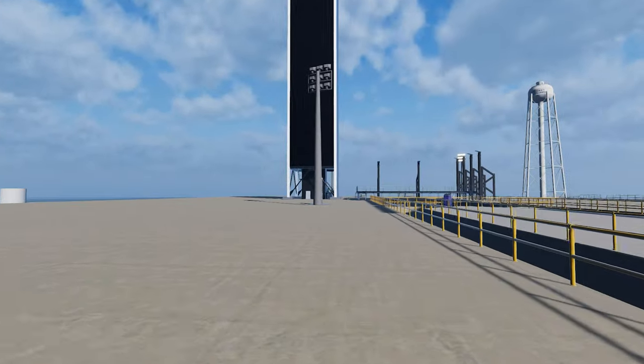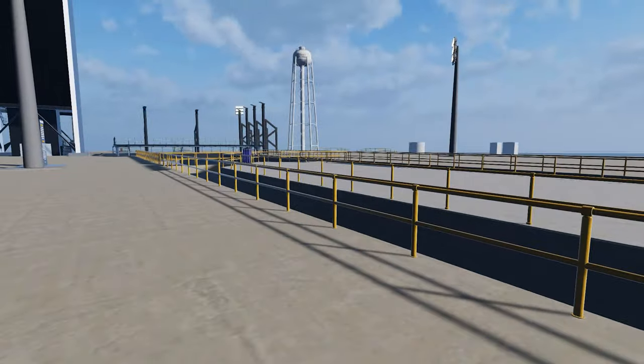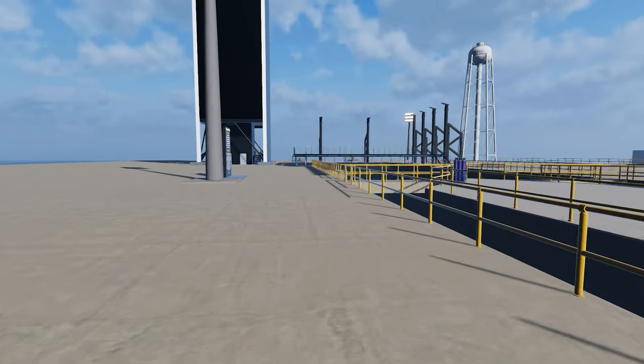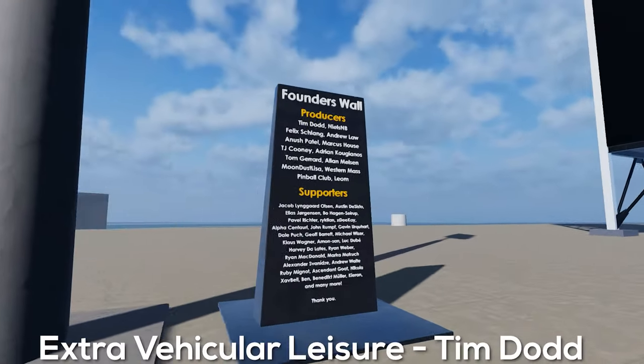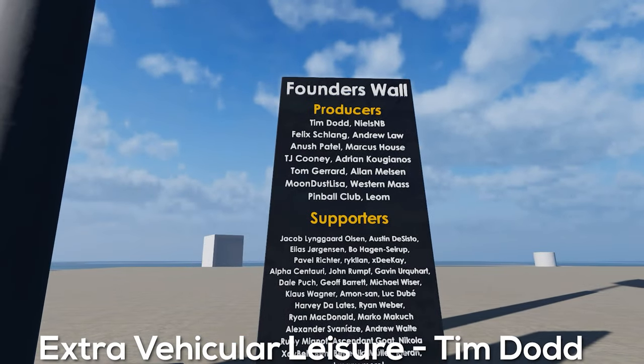Hey, what's up, I'm Nizio Cole and today we're going to be talking about something a little different than what I usually cover on the channel. Today we're going to be talking about an indie game called Rocket Explorer. This is a game that I've actually been following the development of for quite a while.